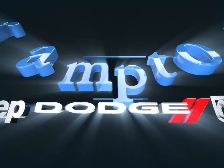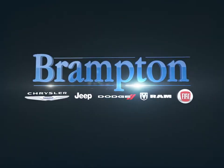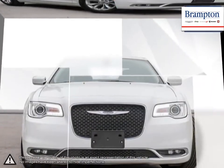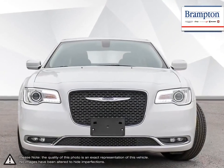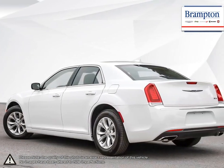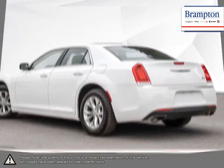Welcome to Branton Chrysler. Today we're looking at a 2018 Chrysler 300. The Chrysler 300 is a full-size sedan that offers up a satisfying and exceptionally enjoyable drive. The 300 sports a unique and commanding presence on the road that is sure to turn heads. It also has the aggressive power under the hood to back up its looks.